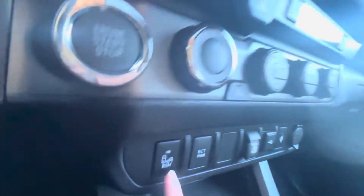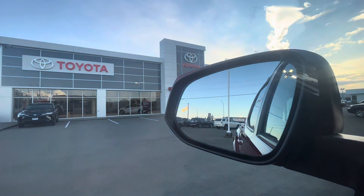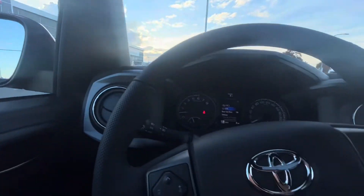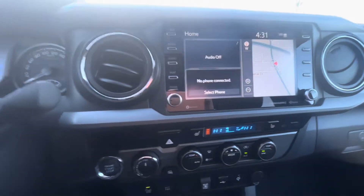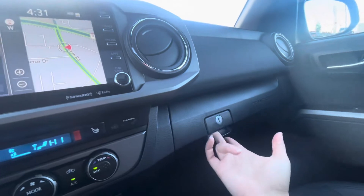The blind spot monitors — turning them off and back on so you can see what they look like in the mirrors. Those two dots light up and disappear. They will light up every time a car comes up in your blind spot behind you, warning you not to move over — handy for shoulder checking.